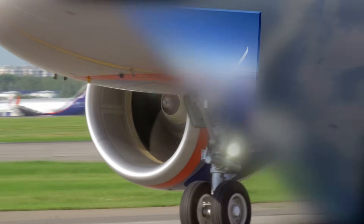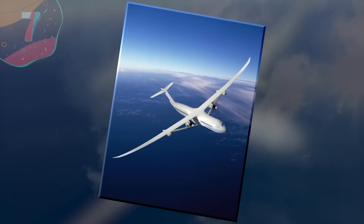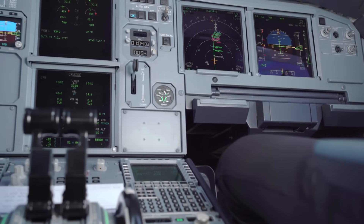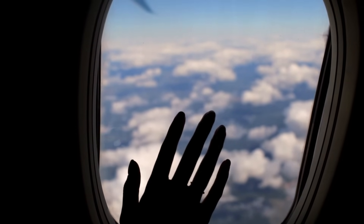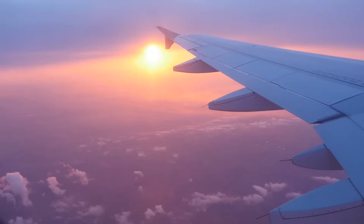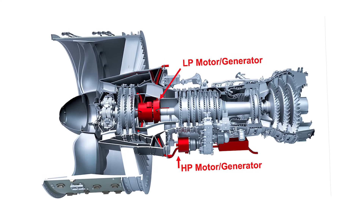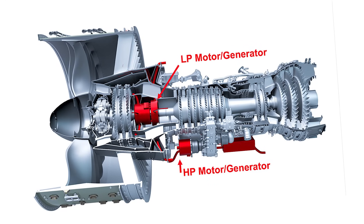Number 7: Sugar Volt. The Subsonic Ultra Green Aircraft Research, or Sugar Volt, promises a cleaner, greener, and more electrifying future. This concept, developed by NASA, is the next step in aviation evolution. At the core of the Sugar Volt's prowess lies its cutting-edge propulsion — a hybrid electric marvel that blends traditional jet power with the zing of electric motors.